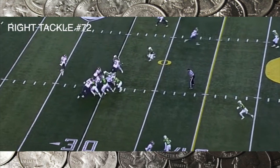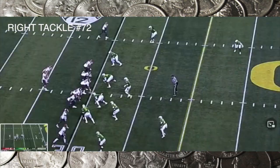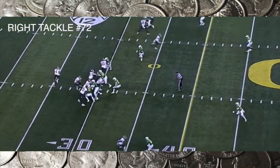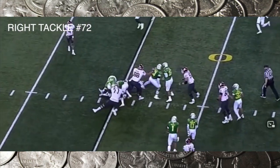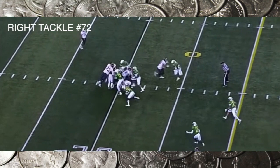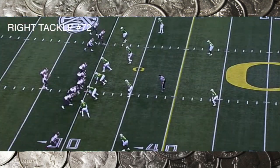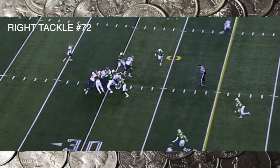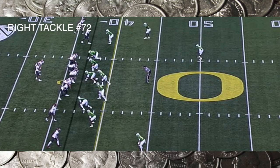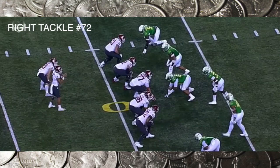You can see him getting better with his footwork, but Abraham Lucas really needs to improve his footwork and get better with his hand placement and his punch. You want to see him get his hands on the inside and chuck that guy — don't let him cross your face. You cannot let number five cross your face. He allows the defensive lineman to get his hands in his chest.